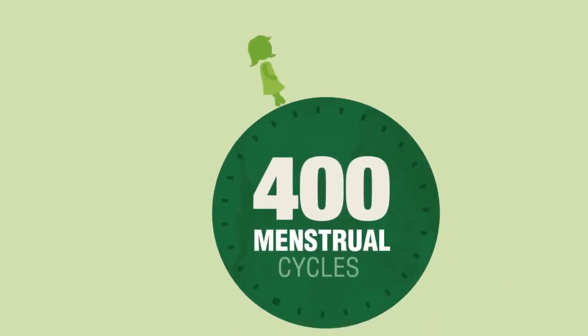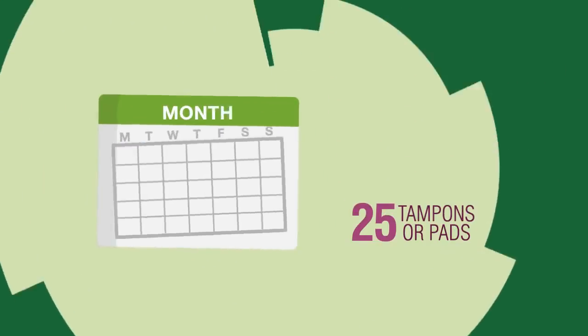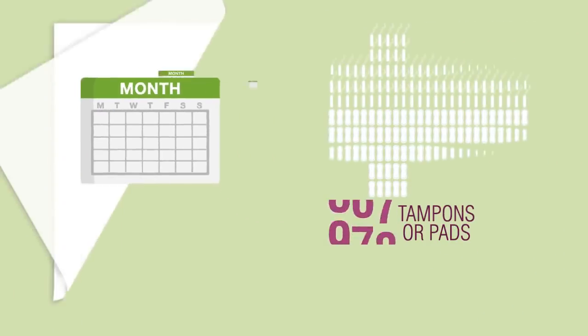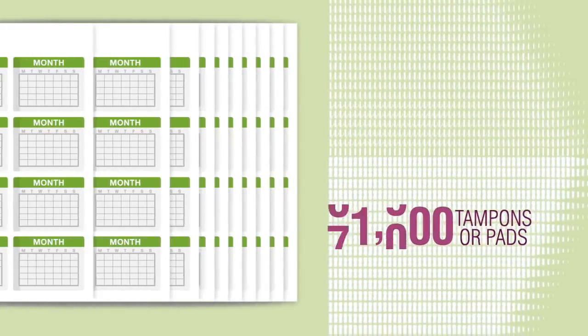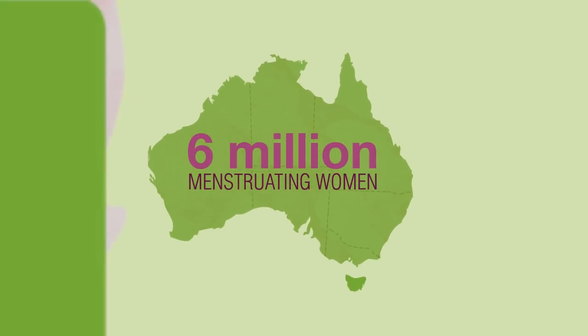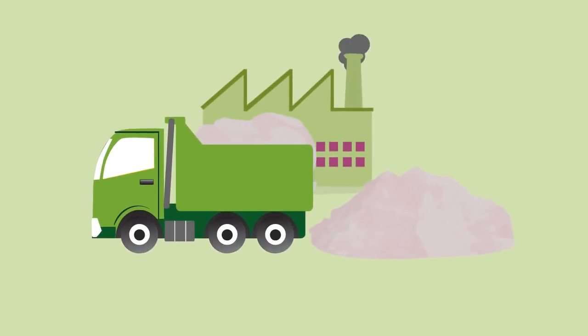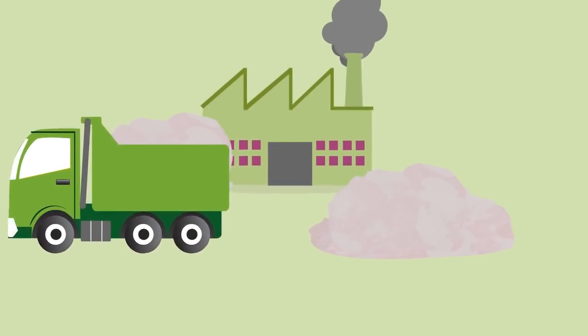A woman will have around 400 menstrual cycles over a period of 37 years. She uses around 300 disposable tampons or pad products every year, and an astonishing 10,000 over her lifetime. When you consider there's an estimated 6 million menstruating women in Australia, it's easy to see how the production and disposal of these feminine hygiene products is greatly contributing to landfill volume.